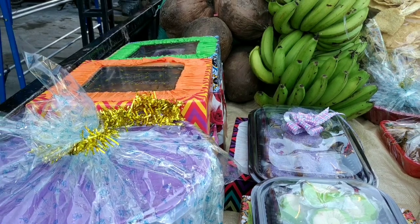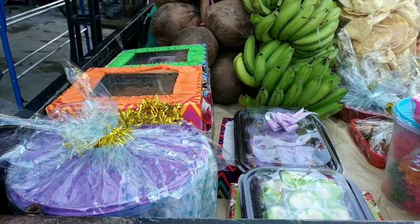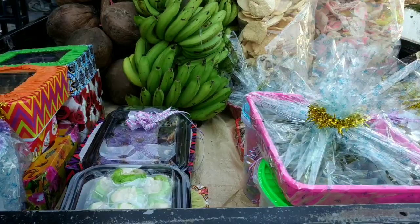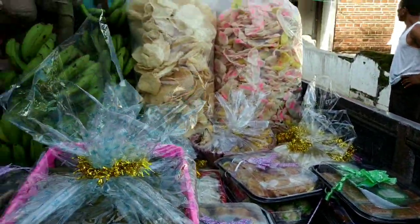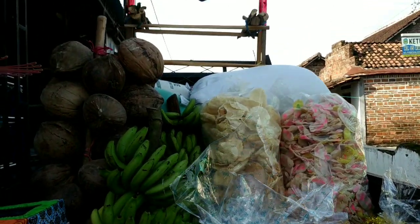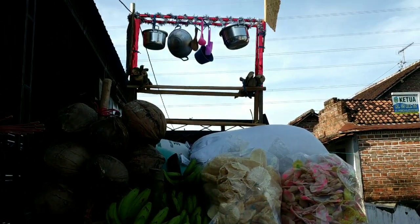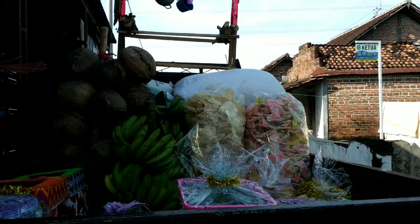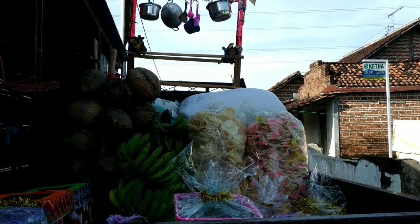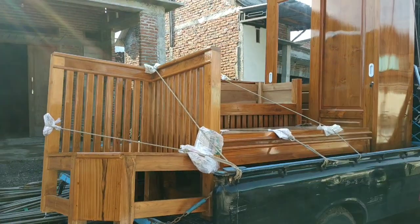Jadi memang acara ini acara keluarga, jadi semuanya hampir datang. Dan ini seserahan yang sudah jadi, sudah kami packing. Ada macam-macam tadi ya, ini termasuk jenang yang kemarin diaduk, dan ada kerupuk. Buah-buah besar ya, ada pisang, ada kelapa, dan itu ada alatnya, ada panci, sotil, wajan ya.